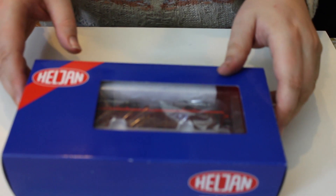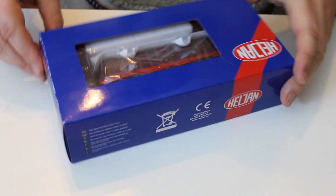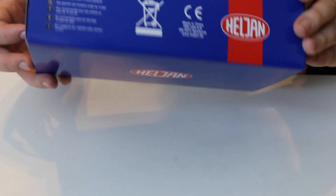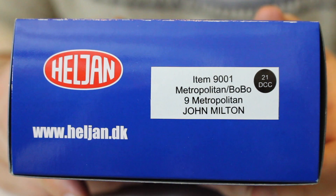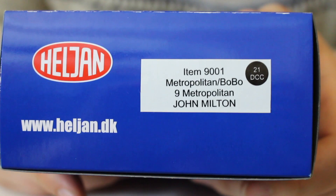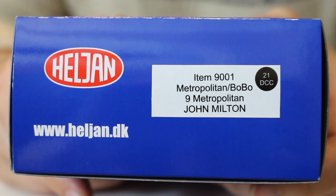Welcome along for another box opening and review video. Today we've got something a little more upmarket - we're looking at the Helgen Metropolitan Vickers London Underground, or Metropolitan Railway, BoBo electric locomotive. This particular model is item number 9001, Metropolitan BoBo number 9, Metropolitan Railway John Milton.